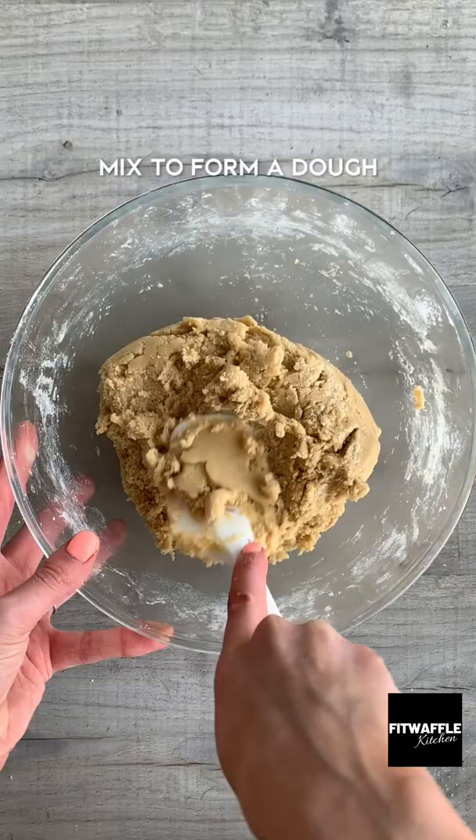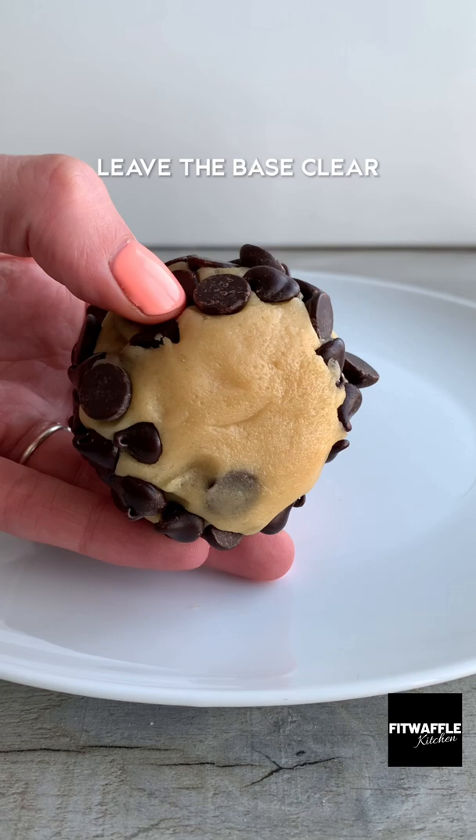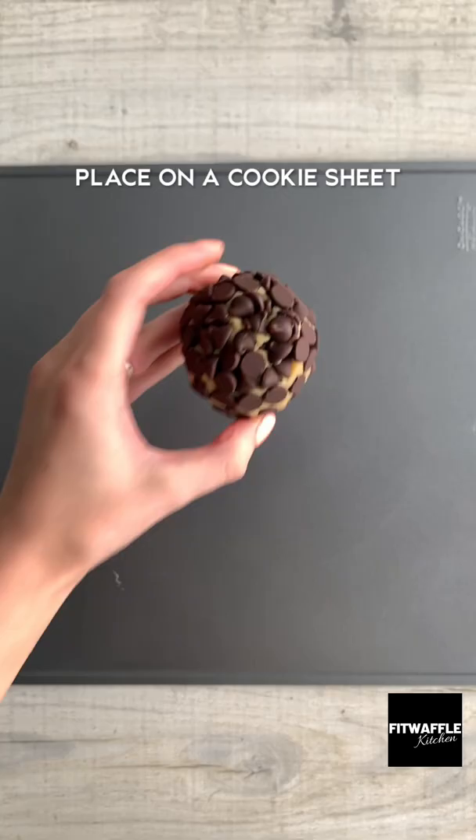You want to roll the dough into balls, then roll them in the chocolate chips, then put them in the fridge. They'll hold their shape much better this way. When you bake them, bake at a high heat — this is going to stop them from spreading and make the edges nice and crisp. You're then going to let them cool fully before moving them from the tray.